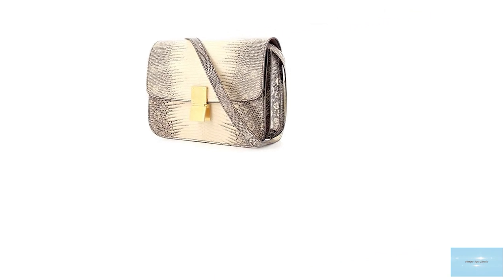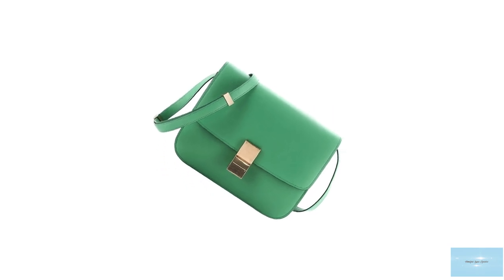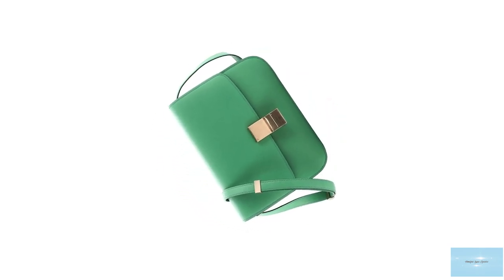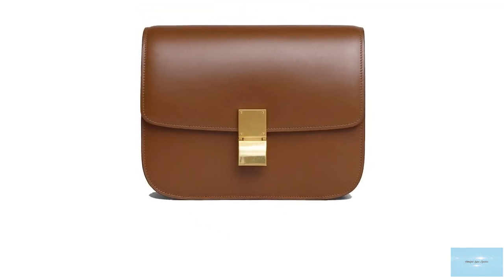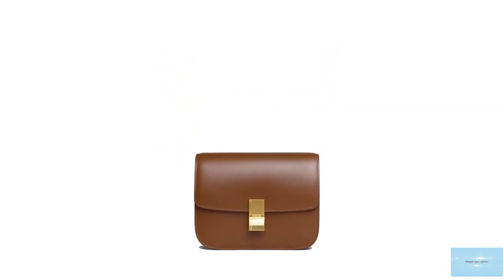Celine's colour palette for the Classic is mostly neutral with subtle pops of colour. The prices of the Celine Classic bag start at upwards of £2,950 for the medium regular size. Since its debut, the Classic bag has transcended fads and trends, returning seasonally and remaining a successful, unquestionable, timeless Celine bag.